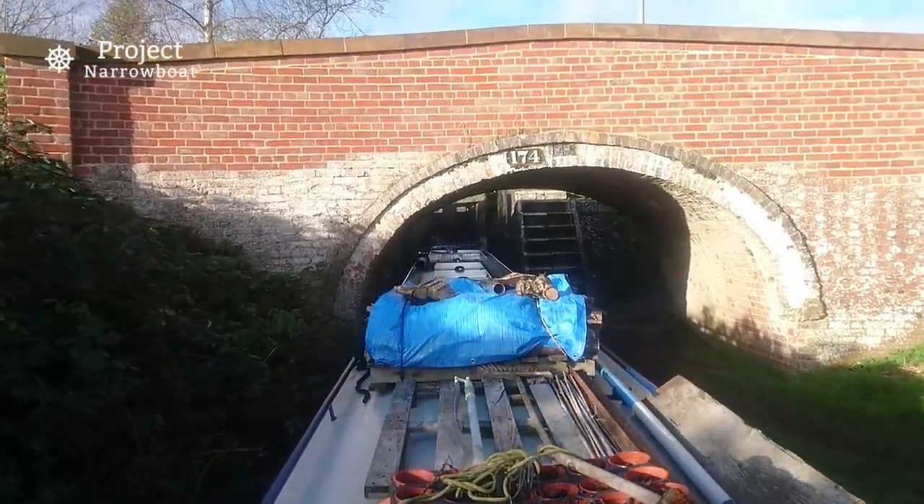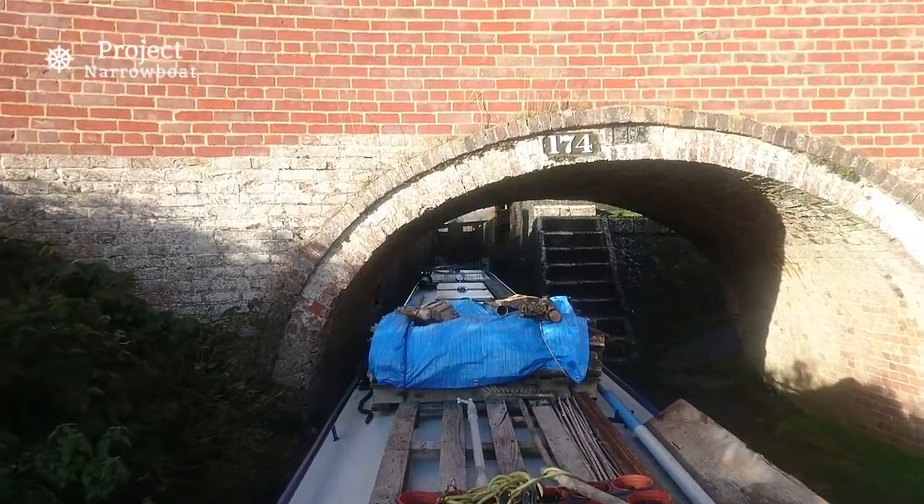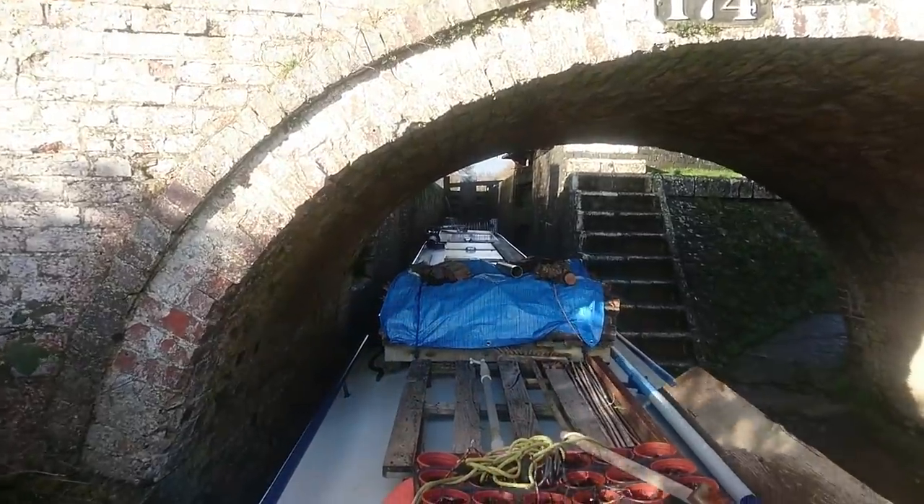Some very deep locks — obviously there's a lot more wood on the gate, which can make it quite heavy depending on how it's set. Here's another lengthy shot of me cruising into a lock, and why not.